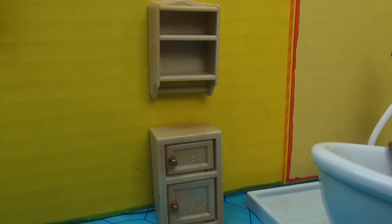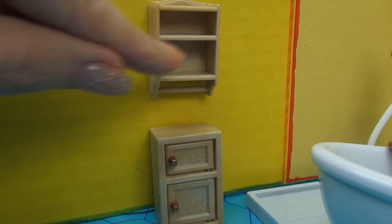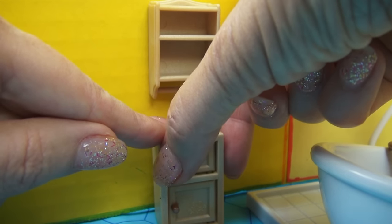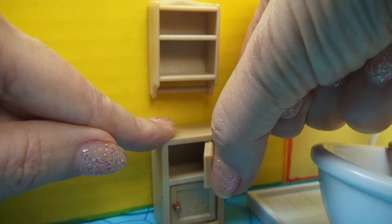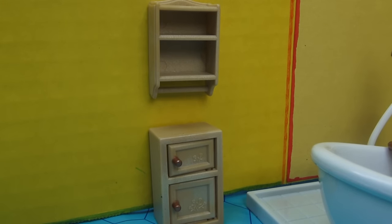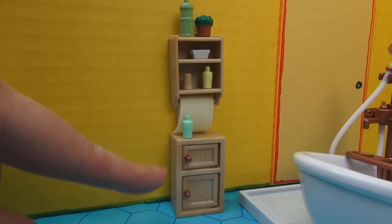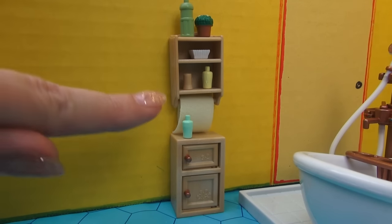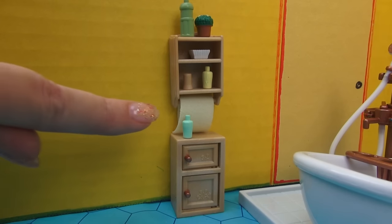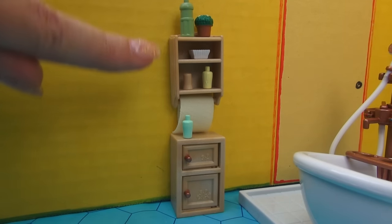We'll start with these two units right here. First of all you see a wall unit with shelving, and then you see a bottom unit that actually has doors that really open. Now let's add the accessories and see how it changes. Okay now look at the difference — isn't that adorable? I must warn you these pieces are very very tiny, so you'll want to store them somewhere safely and never put them in your mouth.